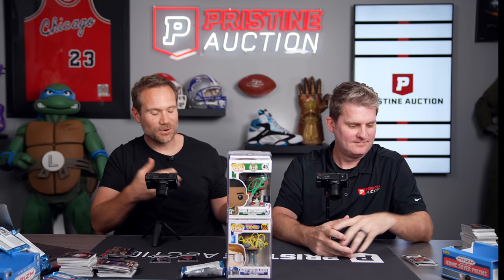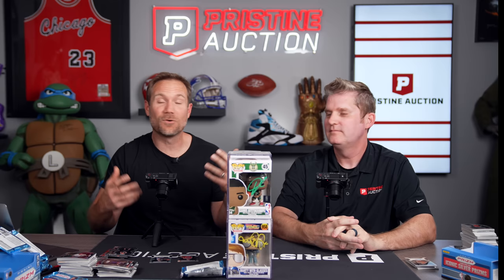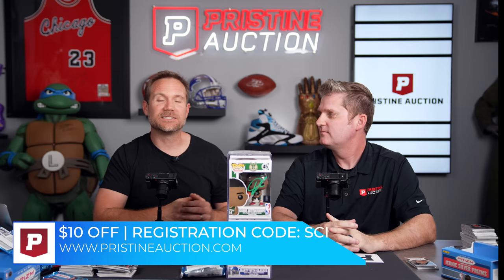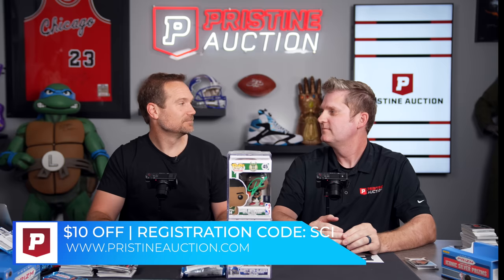Unfortunately yours is better than mine — unfortunate for me, fortunate for you — but this was a lot of fun. Jared, thank you for hosting us here at Pristine Auction. If you guys haven't seen the tour from Sunday, go watch it right now — it's absolutely incredible. Register for pristineauction.com using code SCI for an instant $10 credit. Hundreds of thousands of amazing items they sell all the time. Thank you guys for watching — like and subscribe, we'll see you soon!